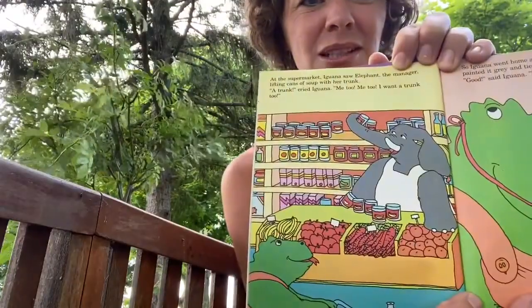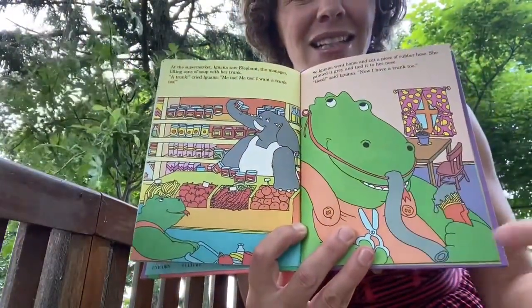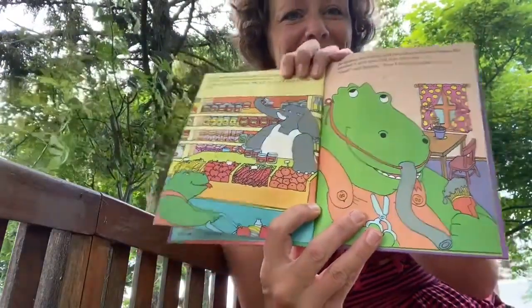At the supermarket, Iguana saw Elephant the manager lifting cans of soup with her trunk. 'A trunk!' cried Iguana. 'Me too, me too. I want a trunk too.' So Iguana went home, found a piece of hose, and cut it into a trunk for herself. 'Good. Now I have a trunk too.'